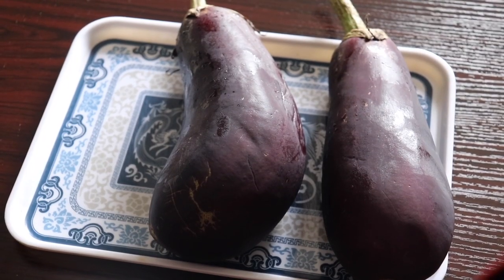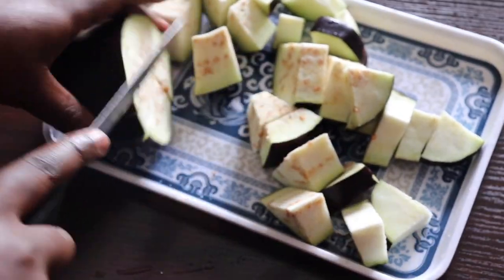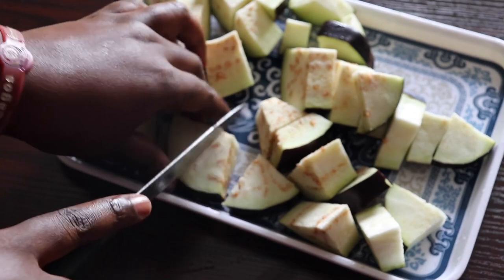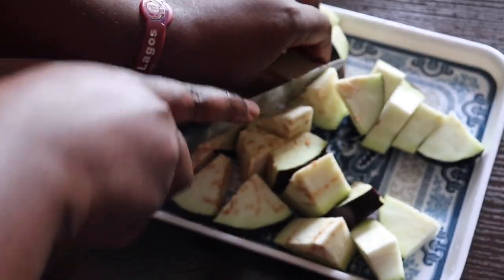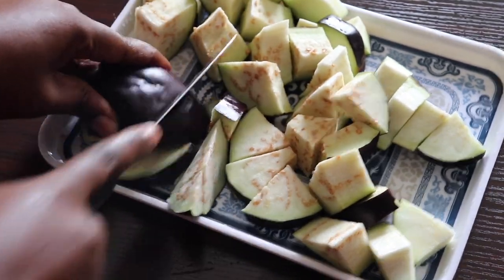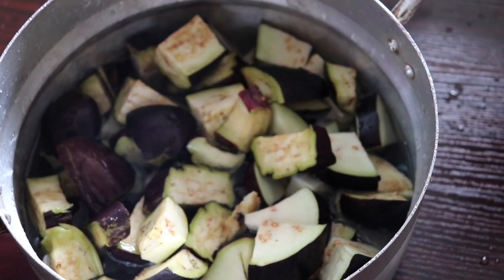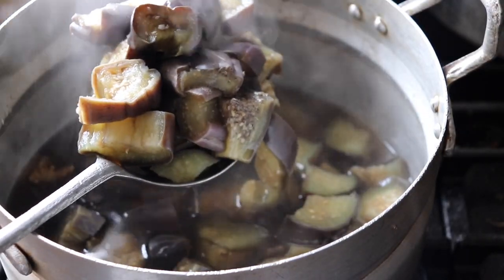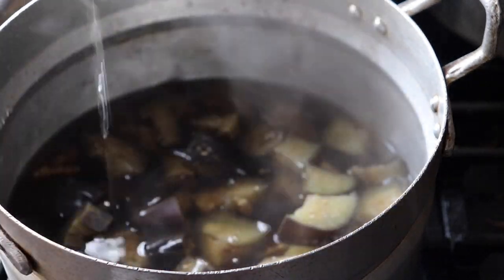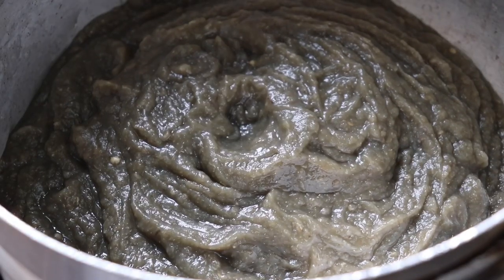Next, I have my eggplant — these two here — and I'm going to dice it up into smaller bits. You can make them smaller or bigger depending on your preference, but this is how I like to dice mine. I'm going to transfer this into a pot and add some water for it to boil. After boiling, I'm going to blend it up and pour it back into the pot.